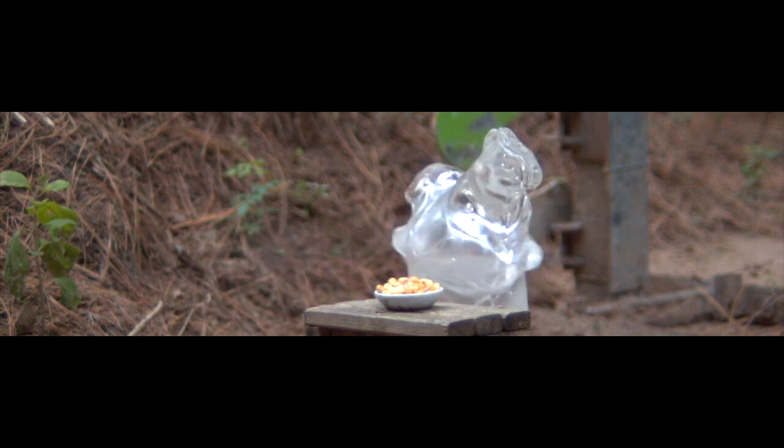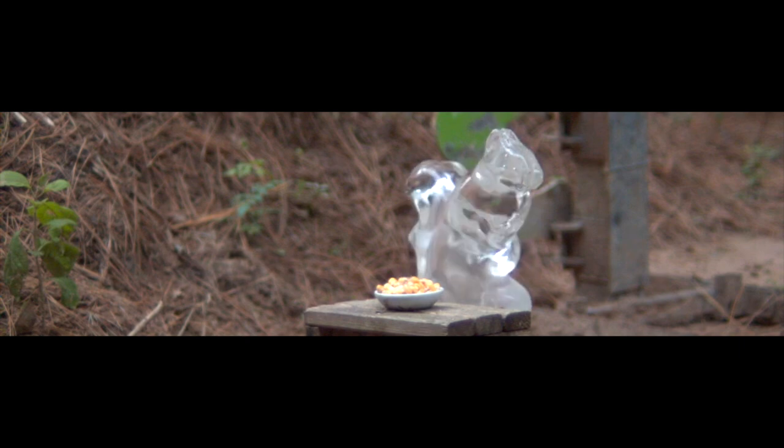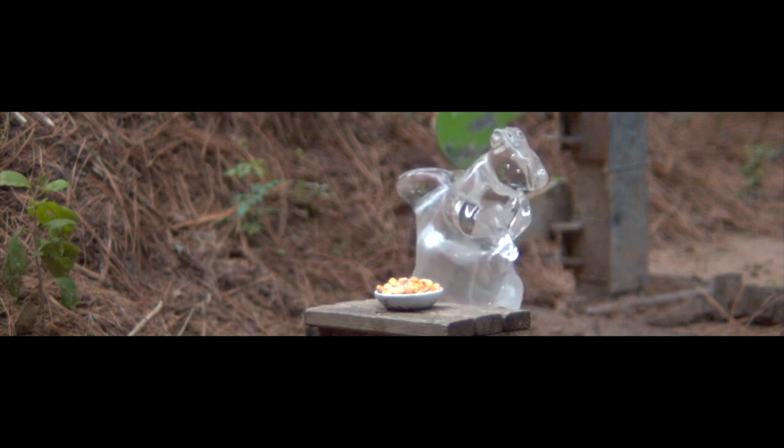The energy transfer is all in the berm — it dug a big hole and threw dirt everywhere. So, you know, varmint bullets for varmints.